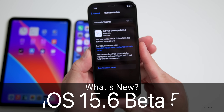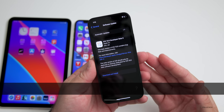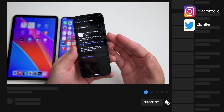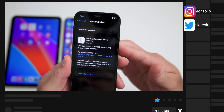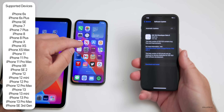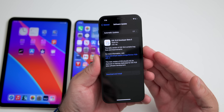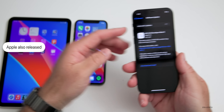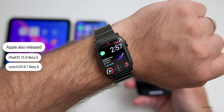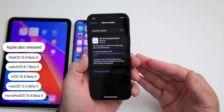Hi everyone, Aaron here for Zollotech. Today Apple released iOS 15.6 beta 5, currently available to developers and hopefully soon to public beta testers as well. This came in at under 500 megabytes on all devices here — the iPhone 12 Pro, iPhone 10, and iPad mini — so it's a pretty small install. It was released alongside iPadOS 15.6 beta 5, watchOS 8.7 beta 5, tvOS 15.6 beta 5, and macOS 12.5 beta 5.